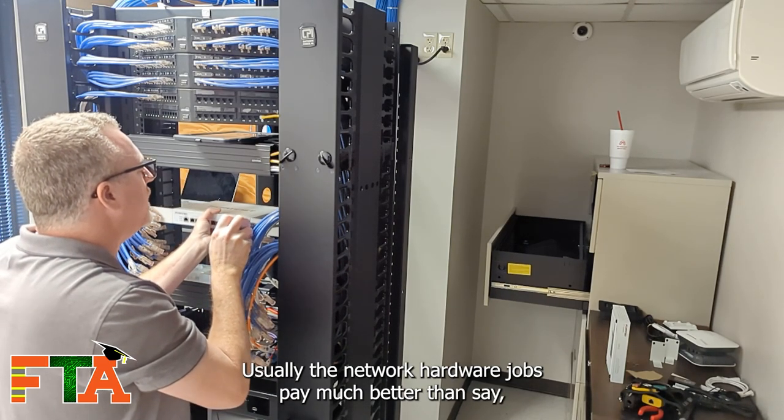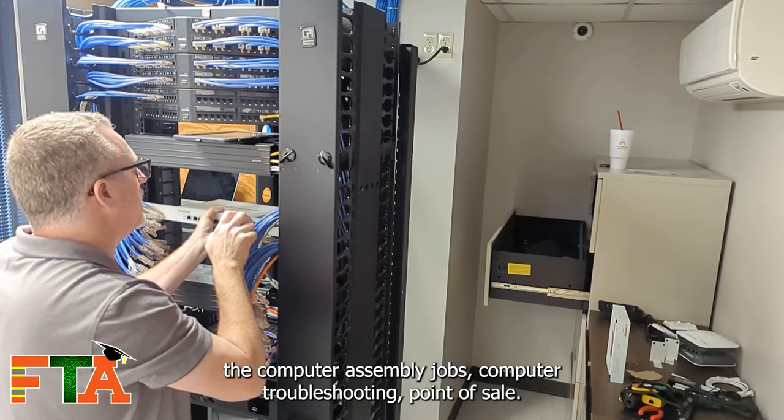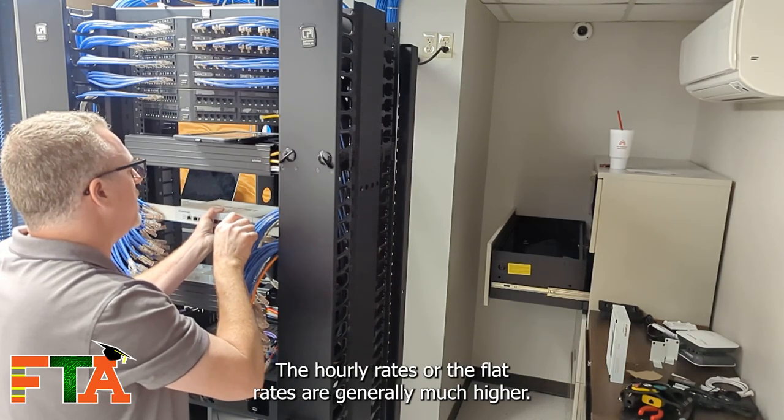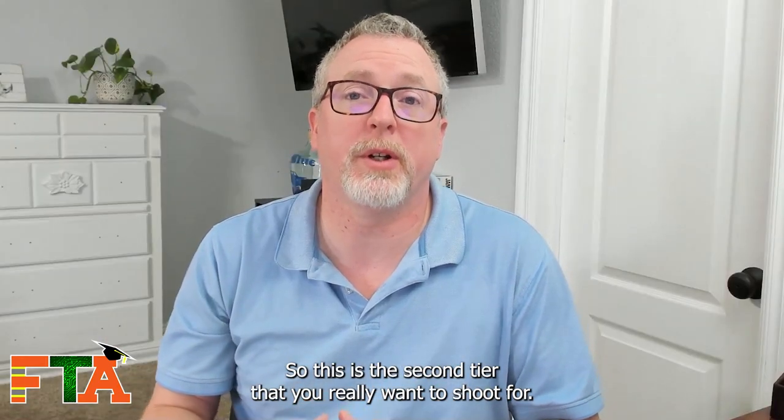Network hardware jobs usually pay much better than computer assembly, computer troubleshooting, or point-of-sale jobs. The hourly rates and flat rates are generally much higher, so this is the second tier you really want to shoot for.